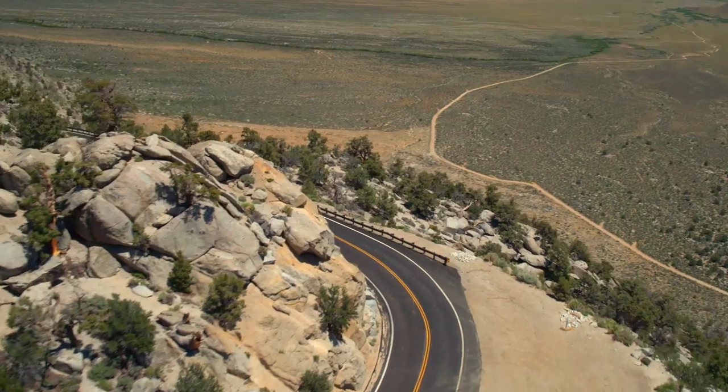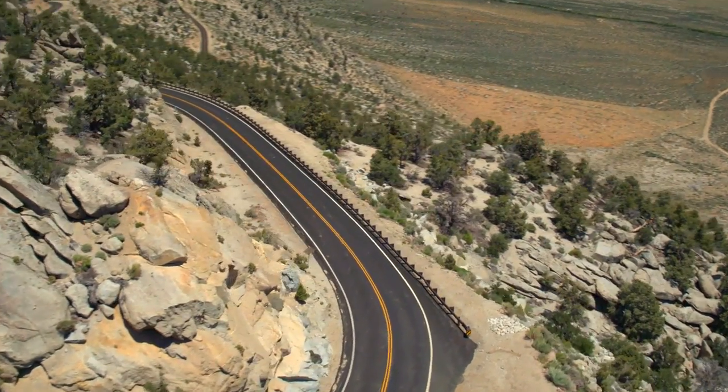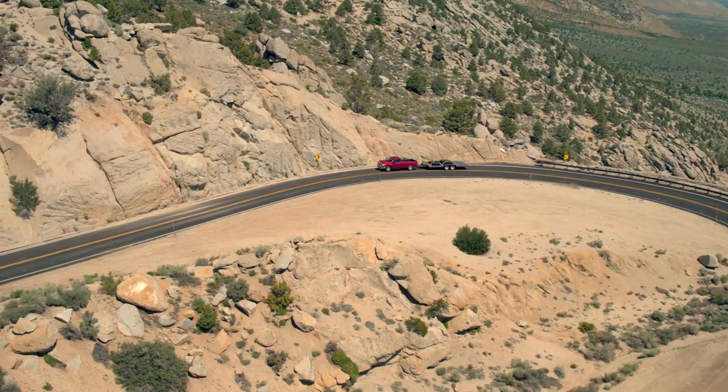Pushing these trucks beyond the limits of what's expected, we cover thousands of miles on the pavement to assess ride comfort, handling, towing performance, and more.